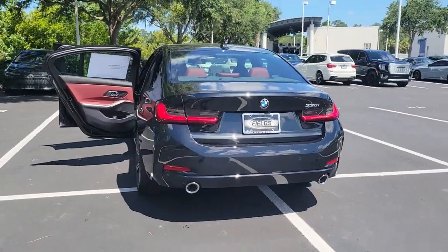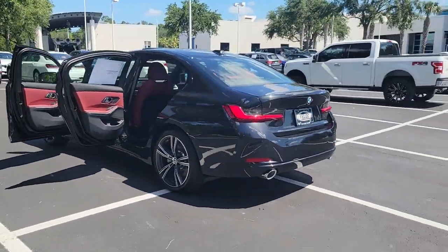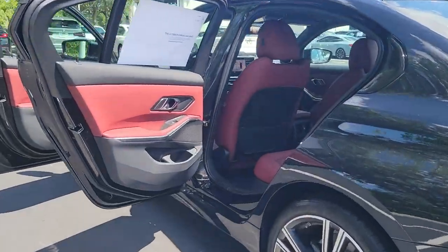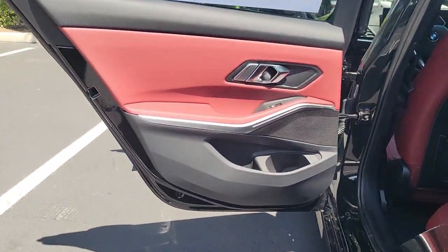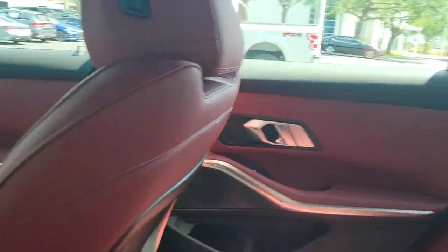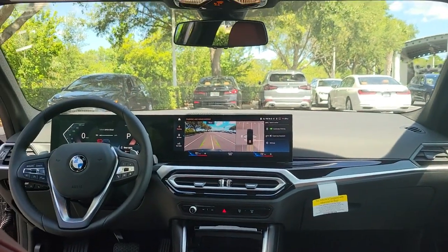Wireless charging station, keyless entry, navigation system, sunroof/moonroof, backup camera, heated mirrors, lane keeping assist, remote engine start, satellite radio, keyless start. Our team will give you an outstanding test drive experience.